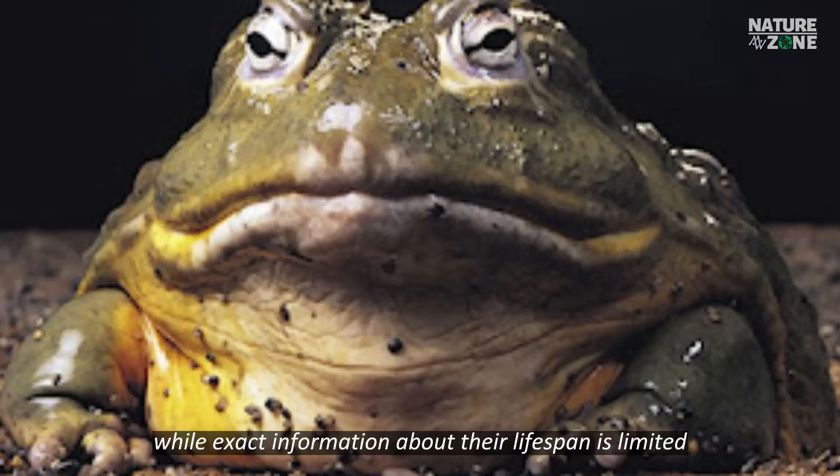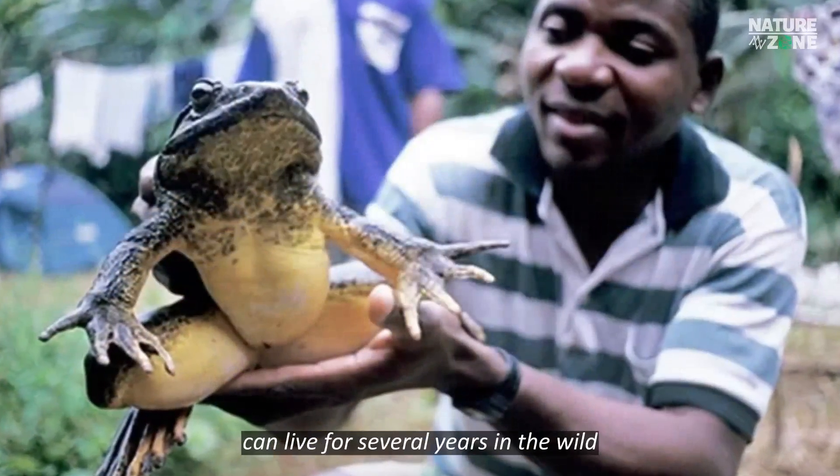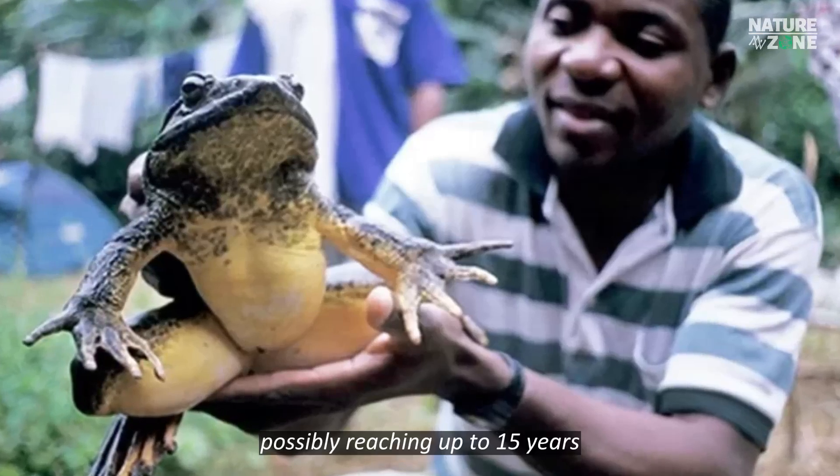While exact information about their lifespan is limited, it is believed that Goliath Frogs can live for several years in the wild, possibly reaching up to 15 years.